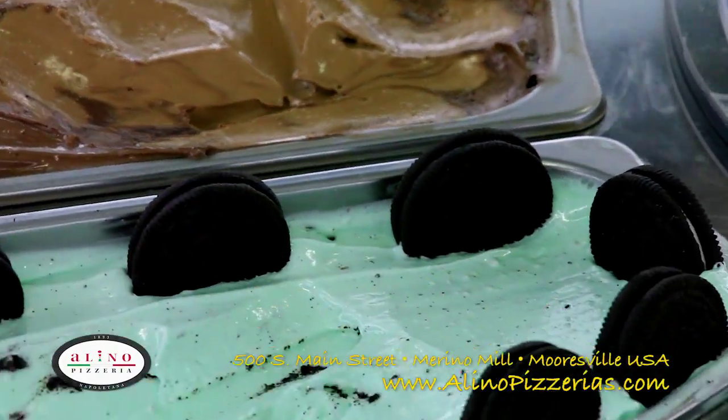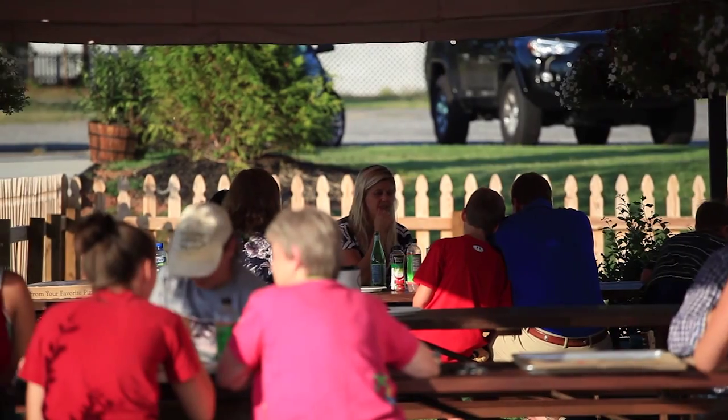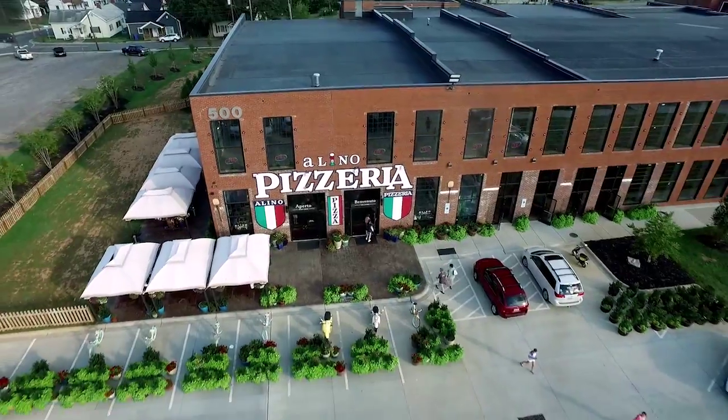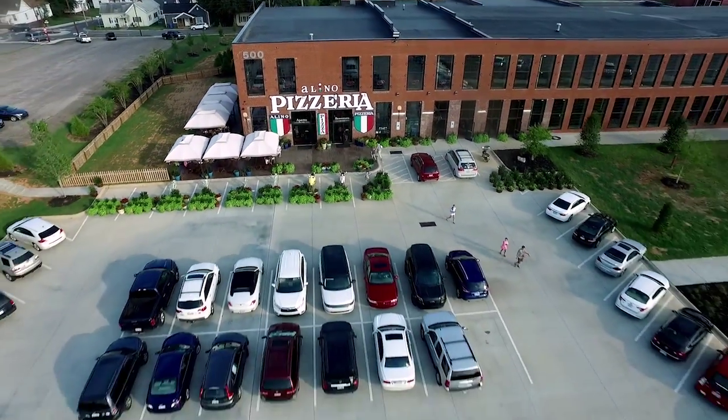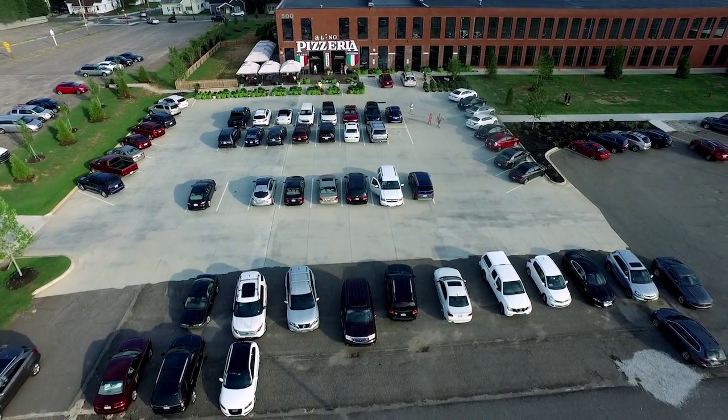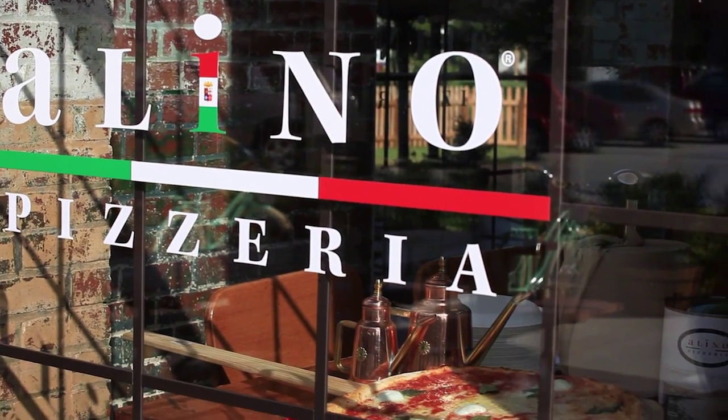You won't be disappointed. We now have expanded outdoor cafe seating so you and your family and friends can enjoy the atmosphere of old Italy while you enjoy a real cultural experience. Stop in today and experience the difference at Alino Pizzeria, now open in Mooresville.